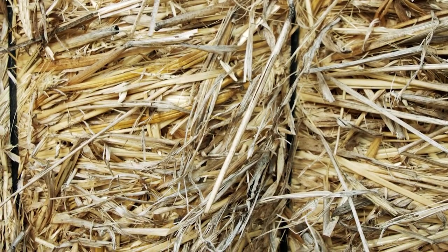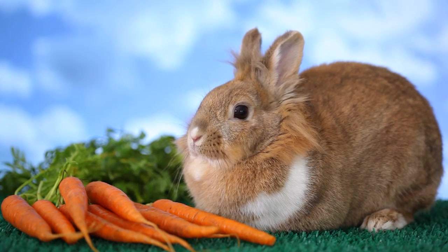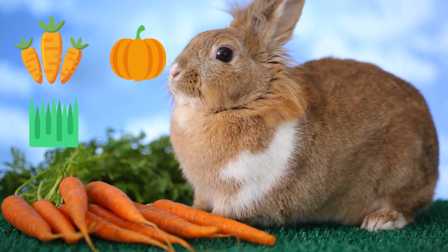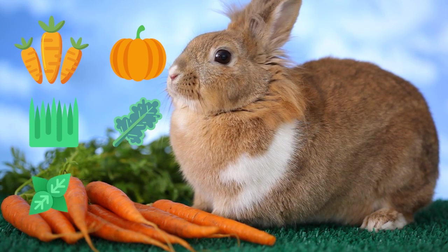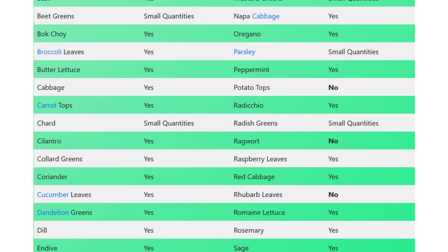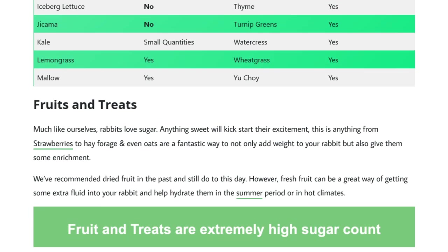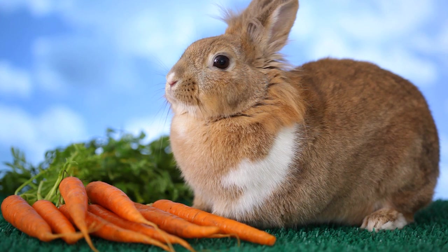Moving on to the second component: fresh vegetables. Vegetables are packed with vital nutrients that rabbits need for optimal health. Some vegetables you can give your rabbit include carrots, carrot tops, wheatgrass, pumpkin, kale in small quantities, and even herbs like basil, oregano, and mint. If you would like a full list, we've got an extensive blog post at cottontailclub.com/rabbit-diet. There is also a link in the description which includes a downloadable chart for your convenience.